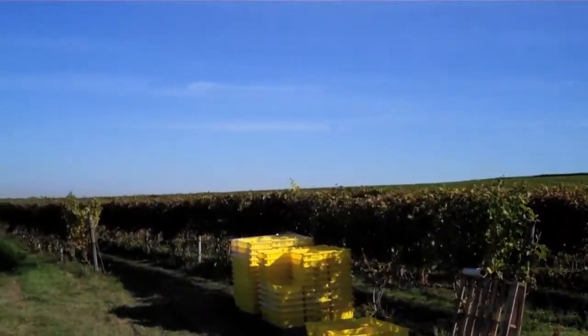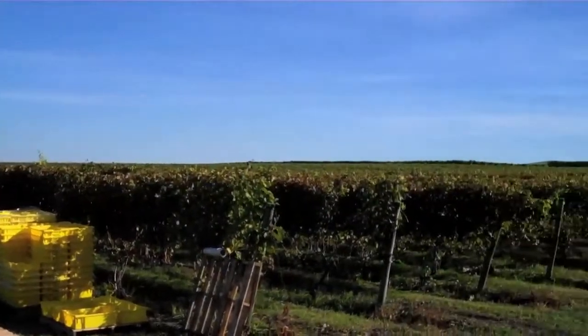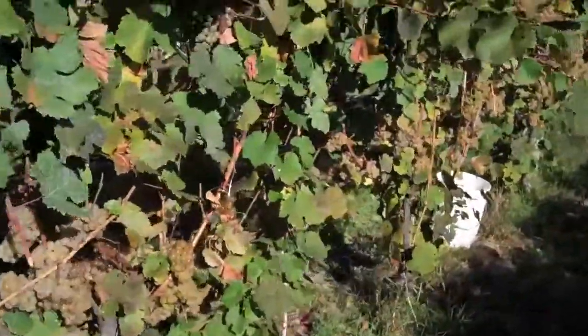Beautiful morning and this beautiful vineyard of Riesling that's just beautifully maintained by Joe. Here are the grapes on the vine.